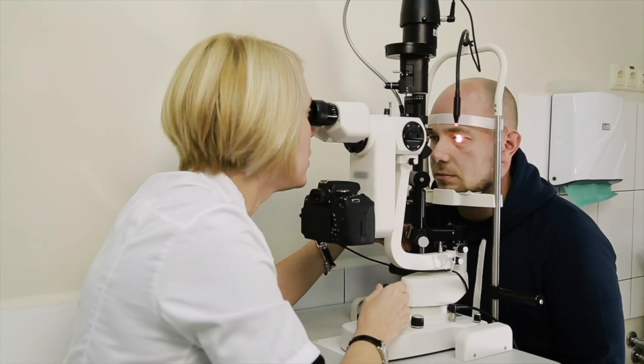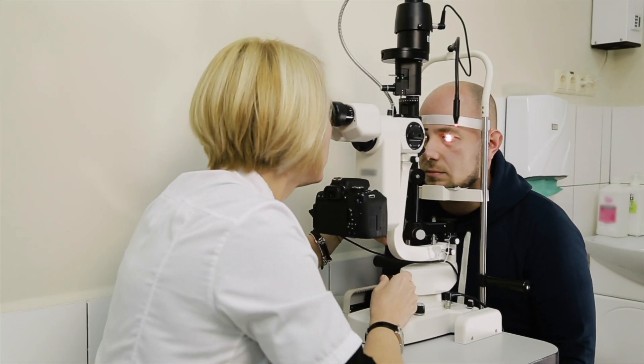When a corneal abrasion does occur, it can be quite uncomfortable for patients, causing physical pain and making vision blurry. Typically it will resolve within 72 hours, but on occasion it can last longer than that, requiring follow-up with an ophthalmologist.